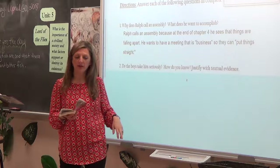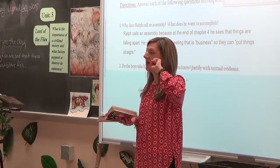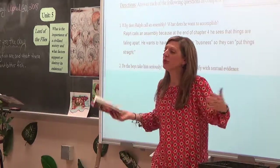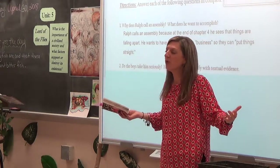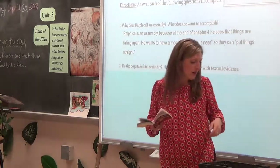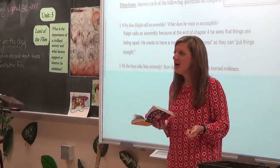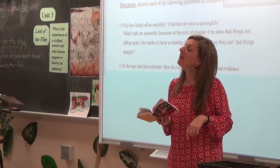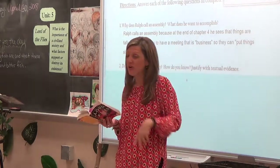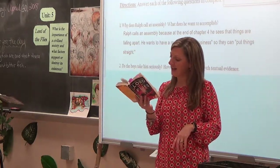Ralph's four-page speech covers five topics. Students recall: fire, the bathroom issue, filling coconut shells with fresh water, the shelters, and the fear. Starting on page 79, Ralph says: 'We have lots of assemblies and everybody enjoys speaking and we decide things, but they don't get done.' He's going to list everything they said they would do but aren't getting done.